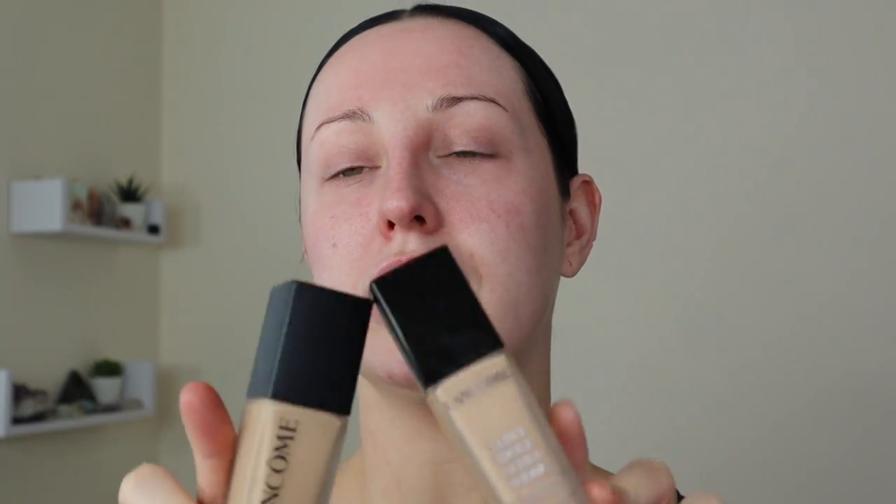Comparing the two bottles, there's not much difference — same height, same frosted glass, very similar if not just slightly different tops. The biggest difference is what's written on the front. The new Teint Idole Ultra Wear has a very sleek bottle with Lancôme branding down the side. There's not much difference in overall shape, just the front of the bottle.